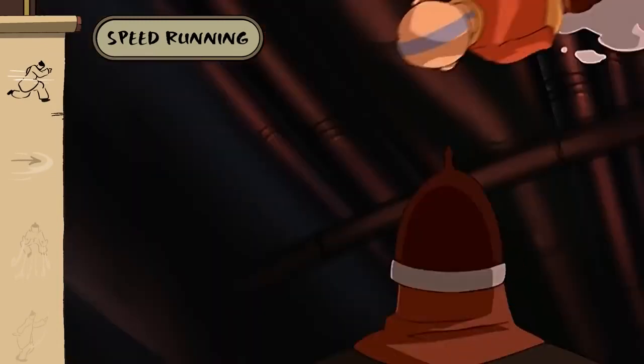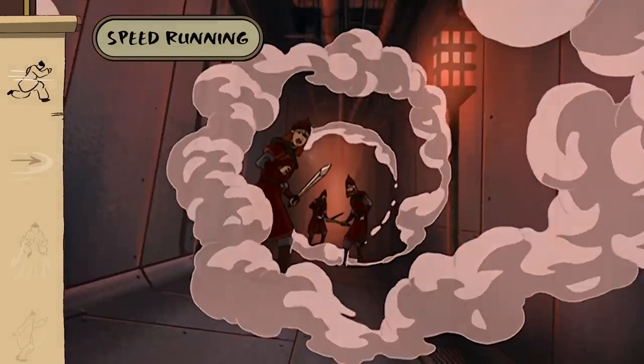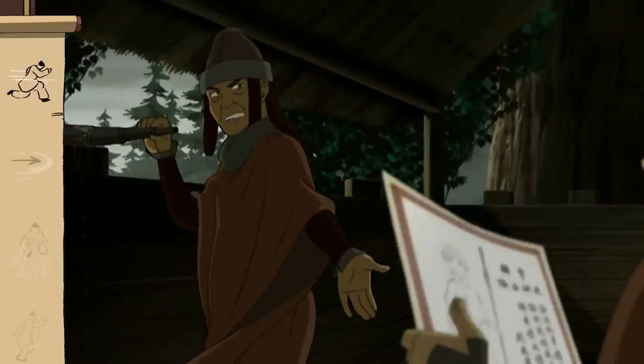It says here that the Avatar can create tornadoes and run faster than the wind. Pretty amazing. That's just a bunch of Fire Lord propaganda — there's no way that's true.